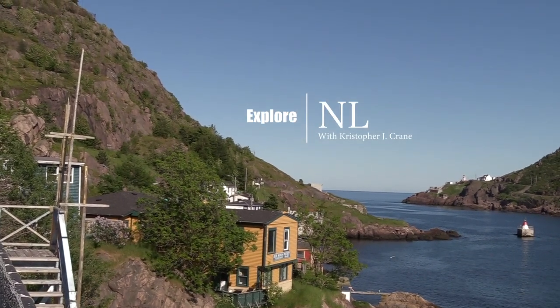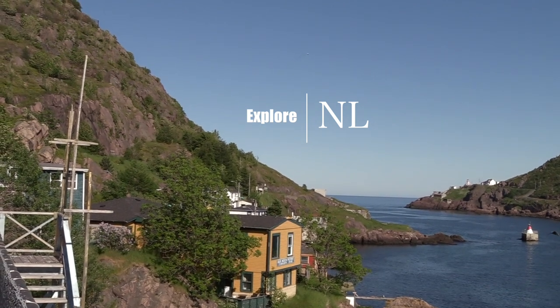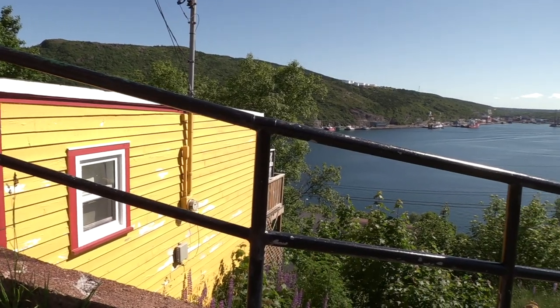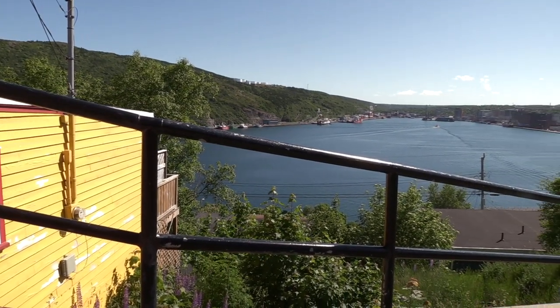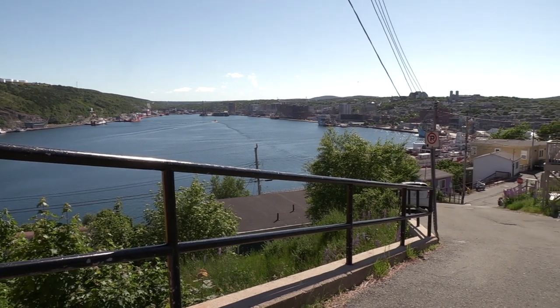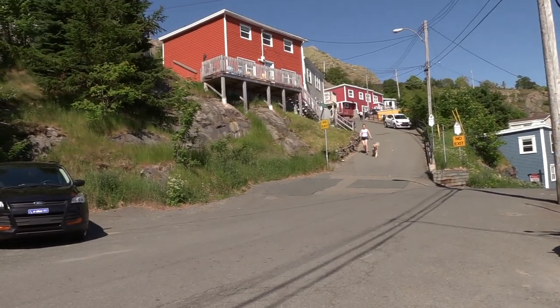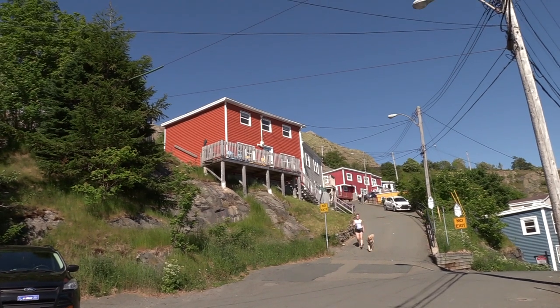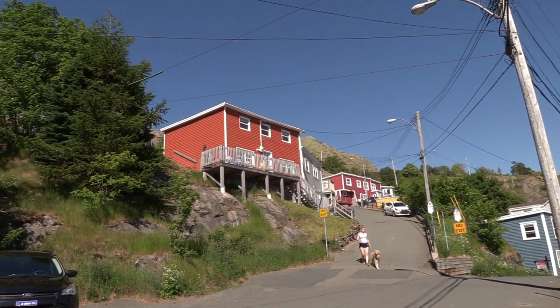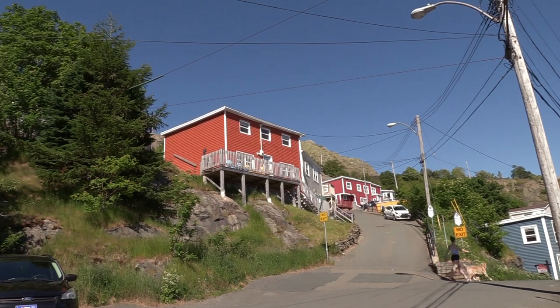The Battery, St. John's, Newfoundland. The Battery is a neighborhood within the city of St. John's that sits on the entrance to the harbor, on the slopes of Signal Hill. It is sometimes described as an outport within the city of St. John's and is noted for its steep slopes and colorful houses.